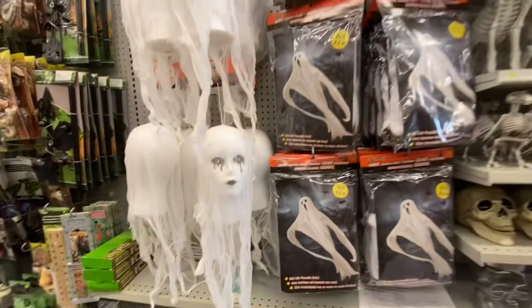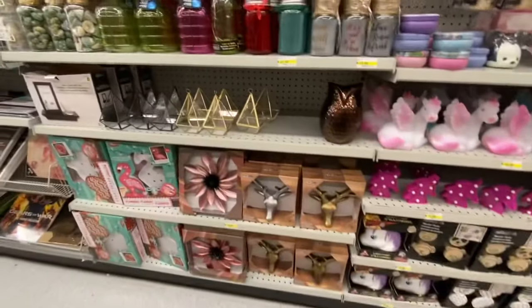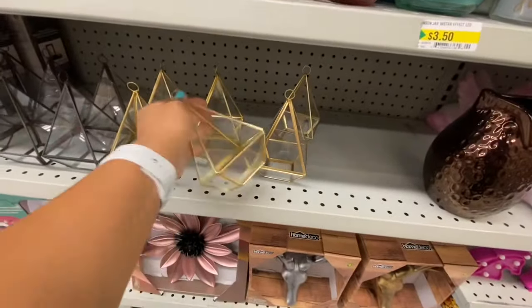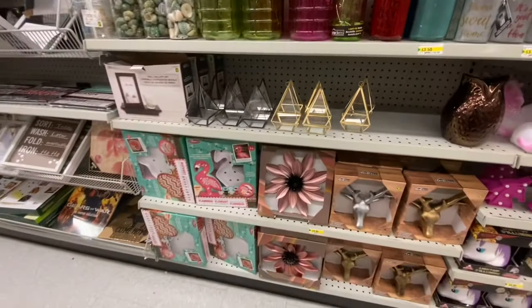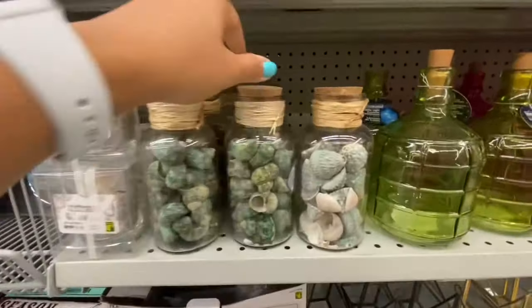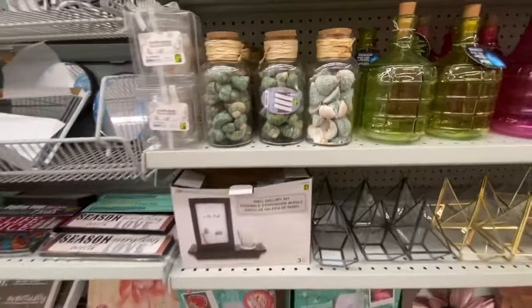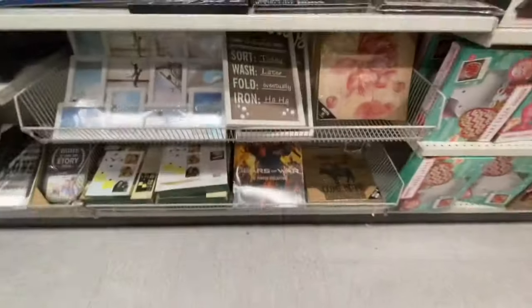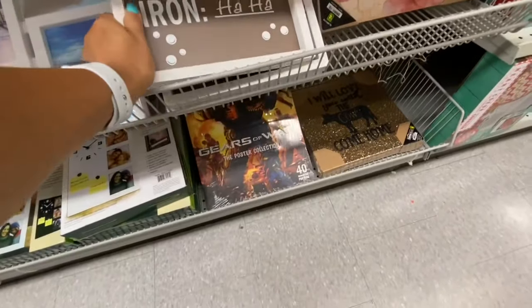Some more Halloween decor. This store has started restocking terrariums — the mini ones for $3.50 in gold and black color options. Beautiful shells for $2.50 and a beautiful glass bottle.